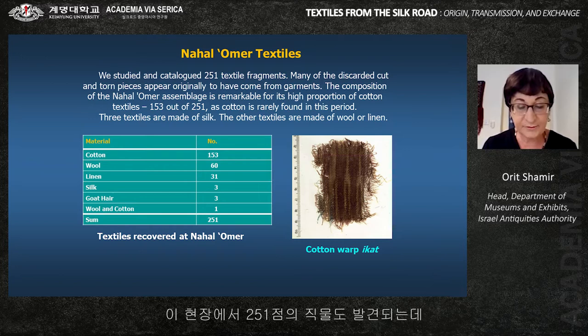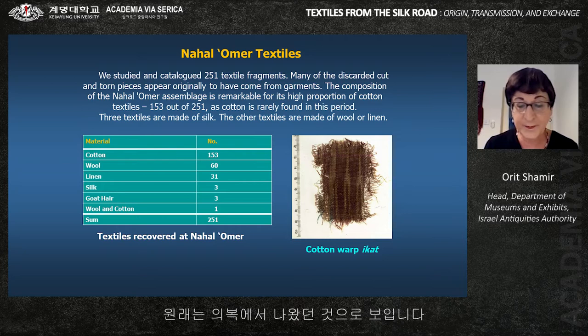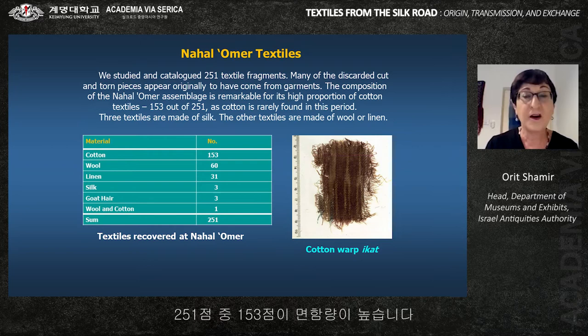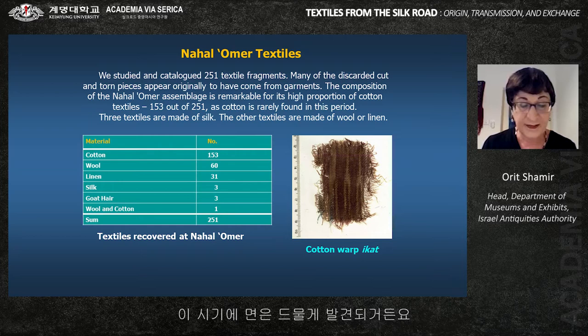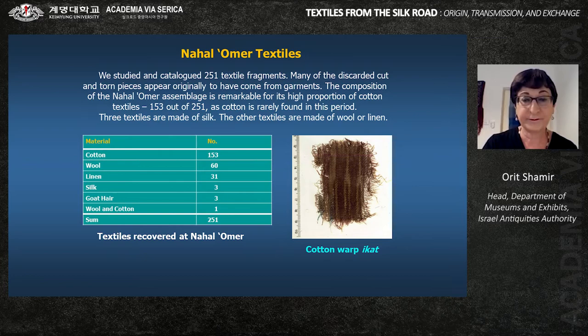251 textiles were found at the site, made of cotton, linen, wool, hair, and silk. Many discarded cut and torn pieces appear originally to have come from garments. The composition of the Nachal Omer assemblage is remarkable for its high proportion of cotton — 133 out of 251 — as cotton is rarely found in this period. The cotton ikat textiles from the site represent the earliest physical evidence for this technique in cotton.